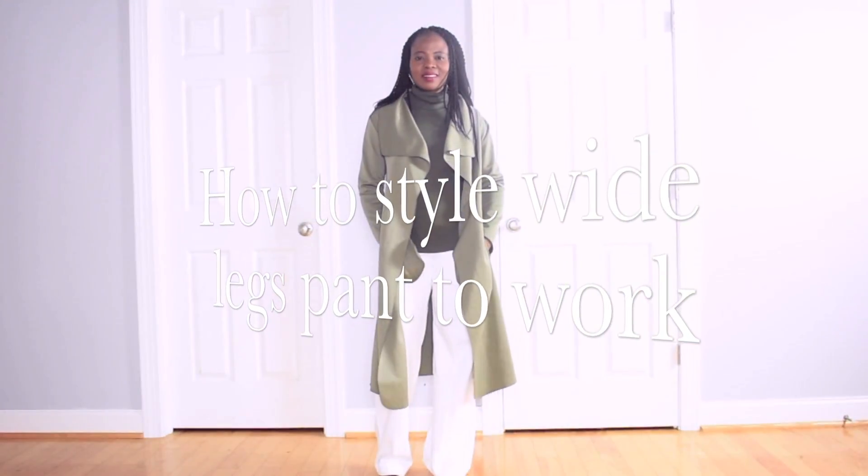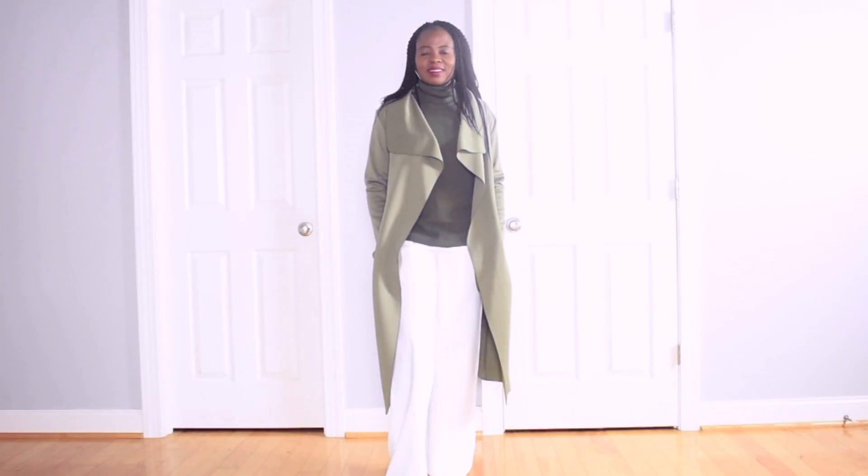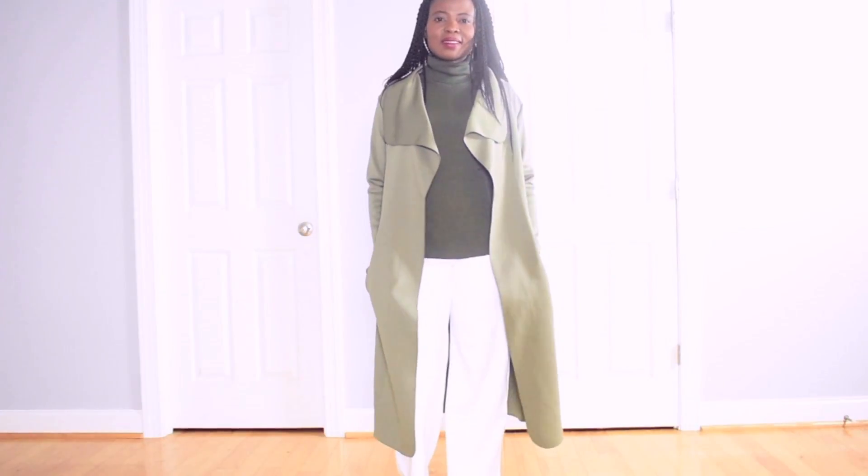Hello everyone, Bookies here. Today I'll be sharing with you the way I style these wide leg pants to work. Thank you so much for watching.